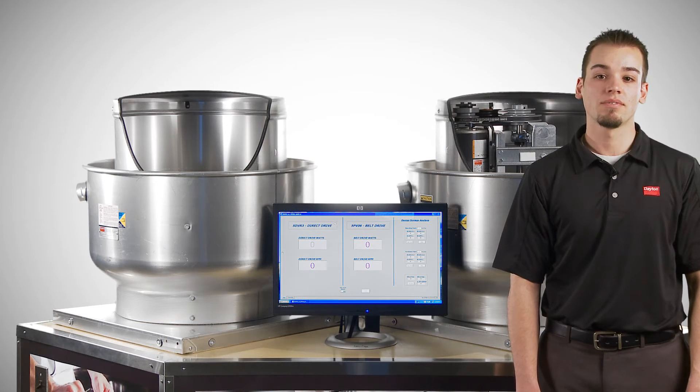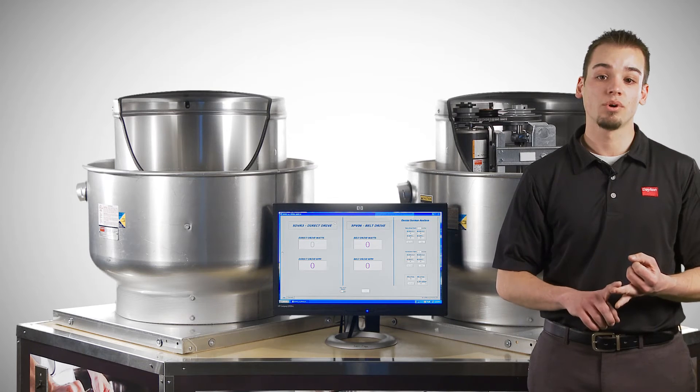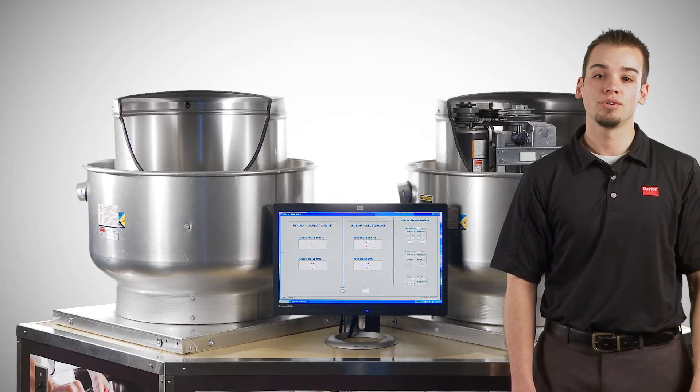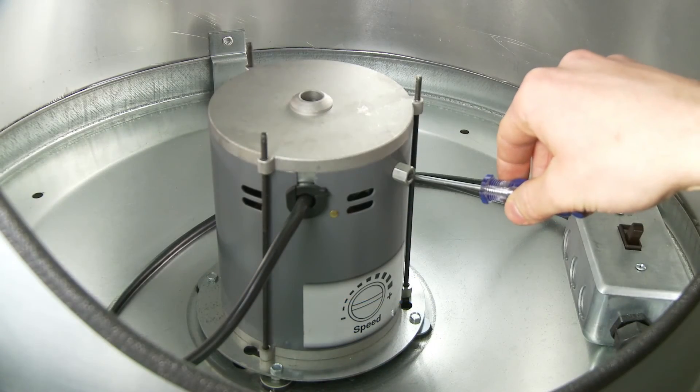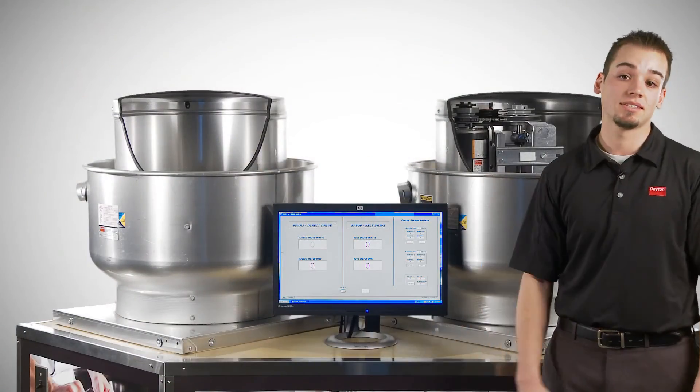On top of the huge energy savings, the variable speed motor has an extremely broad range of speeds, from full speed down to 20% of full speed. With a belt drive fan, you would need to purchase additional belts and pulleys to have the same speed range. And did you notice how easy it was to adjust the performance of the variable speed fan? Simply adjust the dial and it's done.